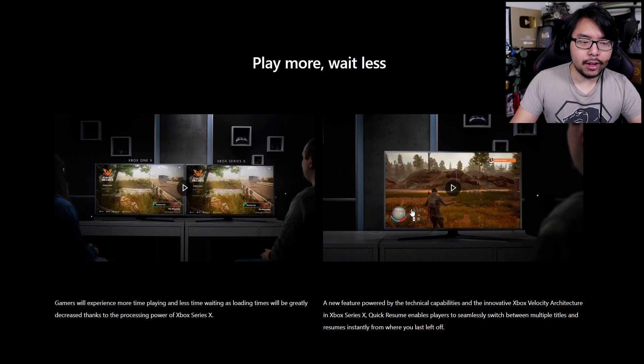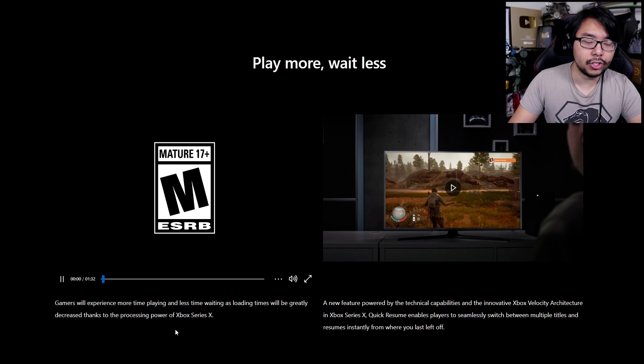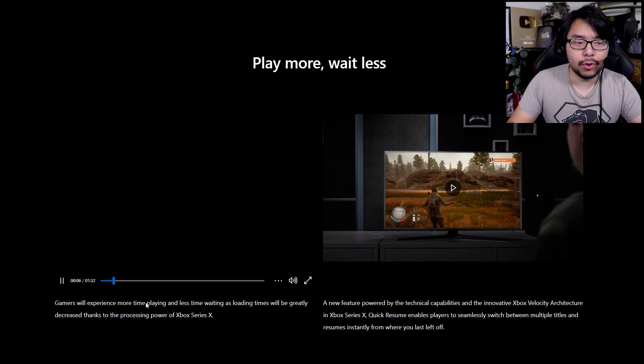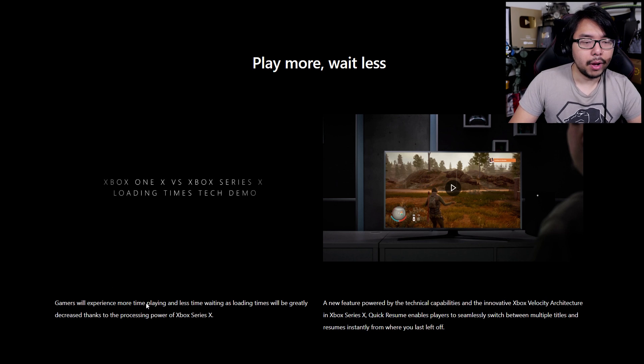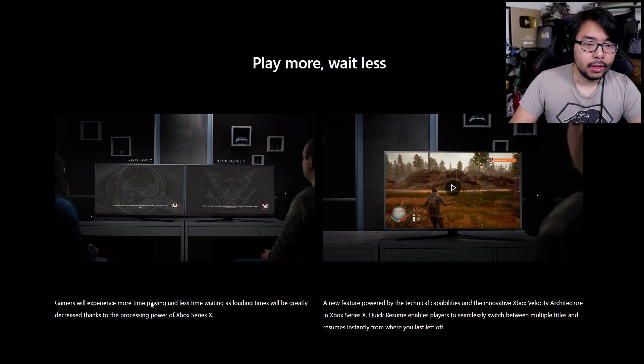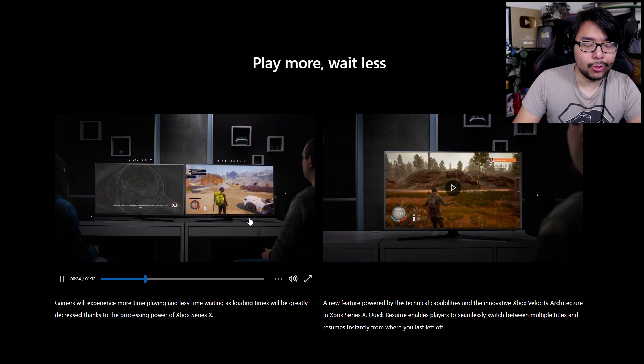There are some videos showing off two particular features. On the left: gamers will experience more time playing and less time waiting, as loading times will be greatly decreased thanks to the processing power of Xbox Series X. So on the left is Xbox One X, and on the right is Xbox Series X — you can see the two loading times side by side. Loading times are vastly improved, and it goes without saying when you have solid-state drives involved. With Xbox Series X, we've got a custom solid-state drive specifically built for this console — it takes just a couple of seconds to load, and it's already loaded in.